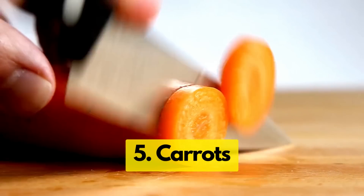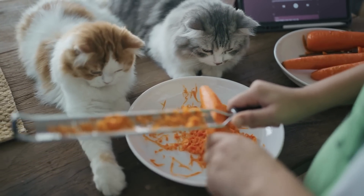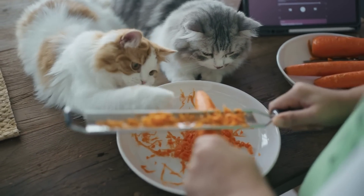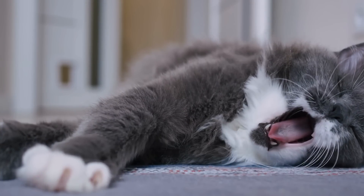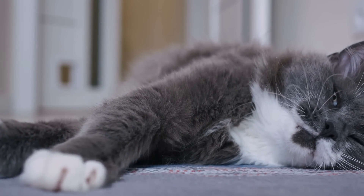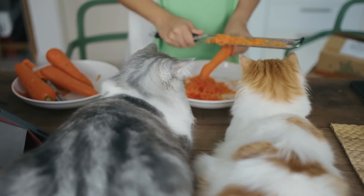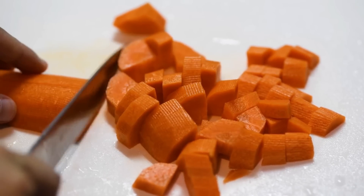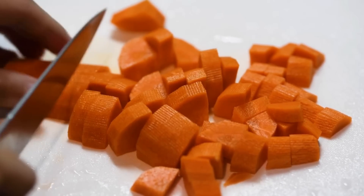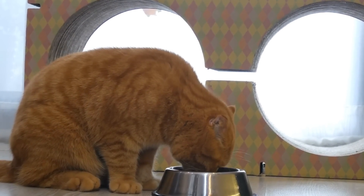Continuing our surprising list, we have carrots. Carrots are an excellent source of vitamins, specifically vitamin A, which is great for your cat's eyes. Carrots are also great for your cat's dental health — when they crunch on raw carrots, it can help clean their teeth and promote good oral hygiene. When serving carrots, always cut them into small bite-sized pieces to avoid choking hazards, and smaller pieces are easier for your cat to eat and digest.